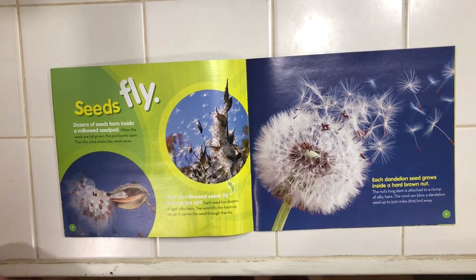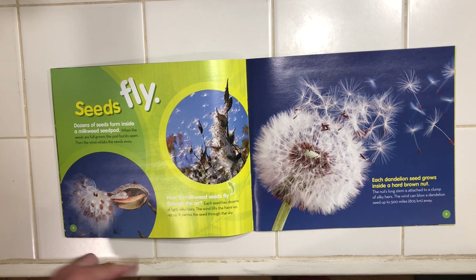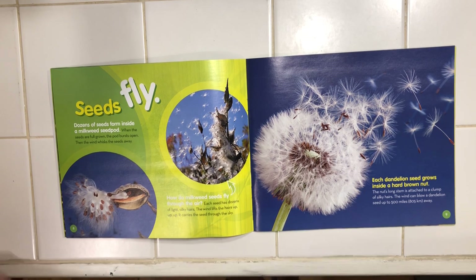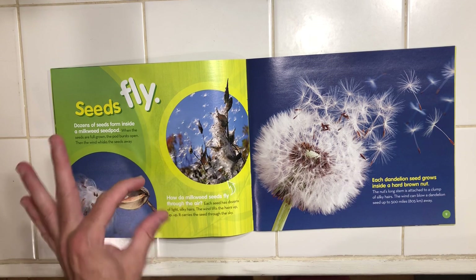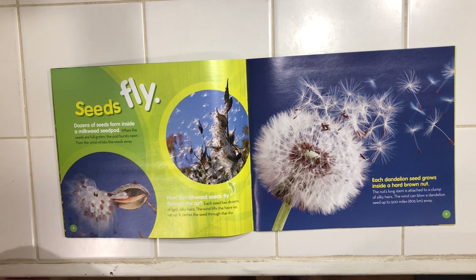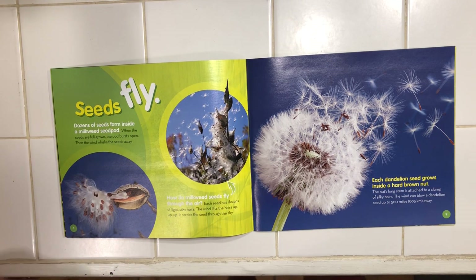Now some seeds fly. Dozens of seeds form inside a milkweed seed pod — we grow that at school. When the seeds are full grown, the pod bursts open and the wind whisks the seeds away. Have you ever seen those fly? Each seed has dozens of light, silky hairs. The wind lifts up the hairs higher and higher and carries the seed through the sky.